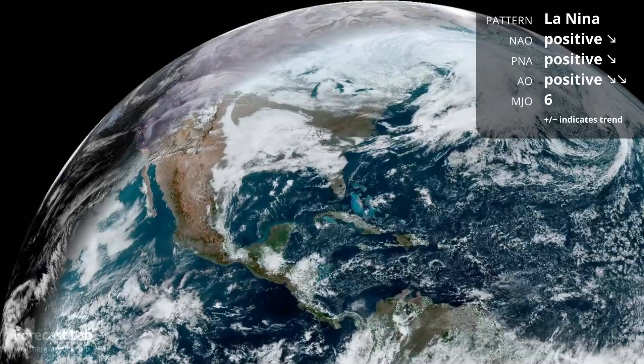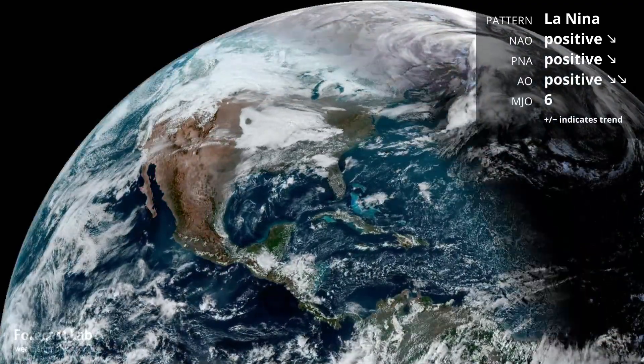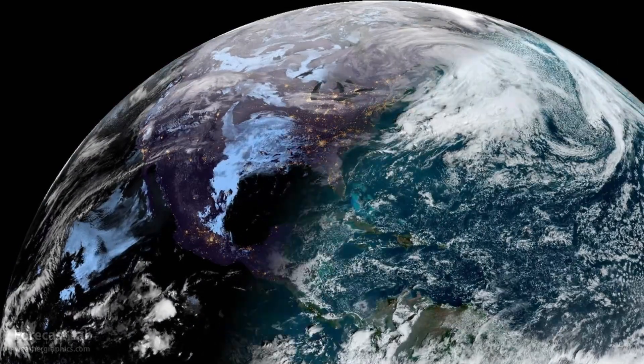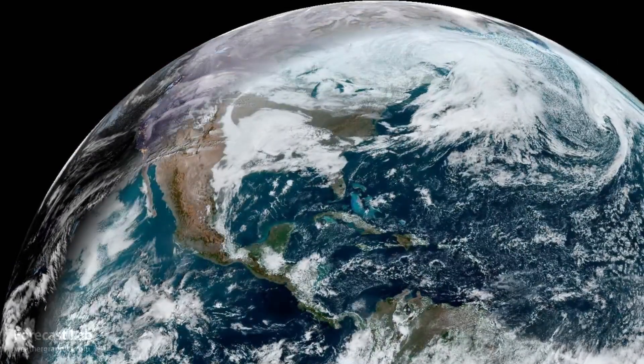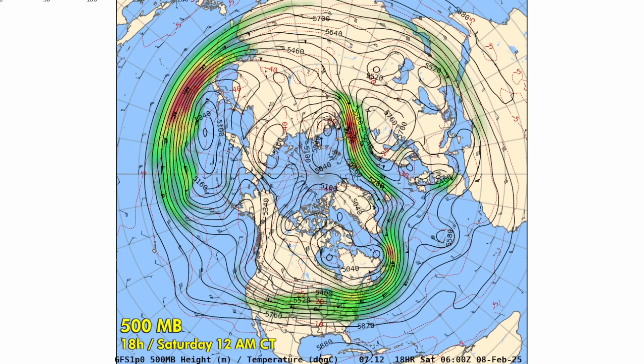A major downturn in the Arctic oscillation is going strongly negative over the next week. That is a direct indication of a slowdown in the hemispheric flow, often due to blocking. With a negative Arctic oscillation, there is the potential for cold air outbreaks into the U.S., due to the high amplitude pattern that develops.